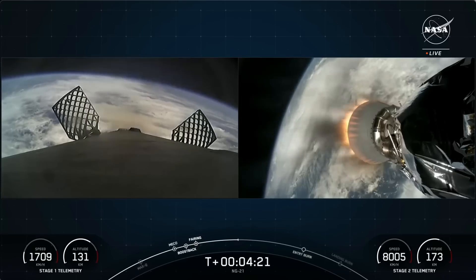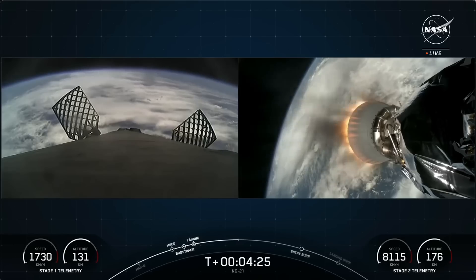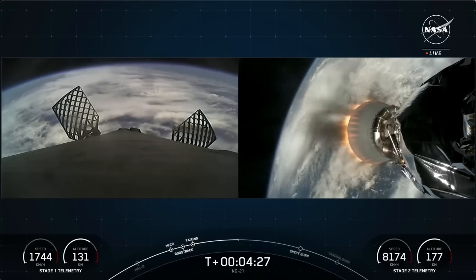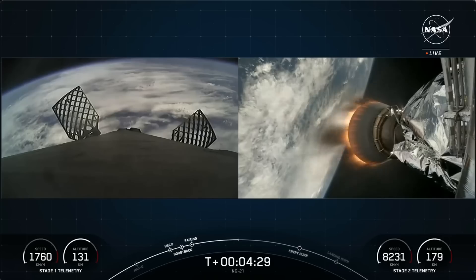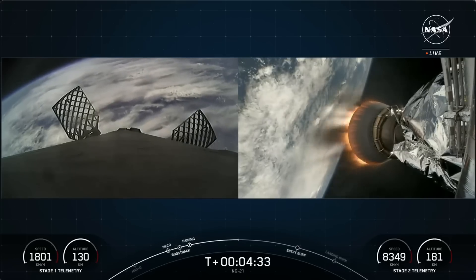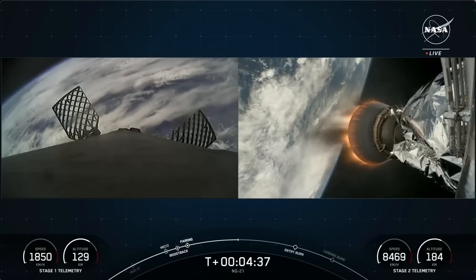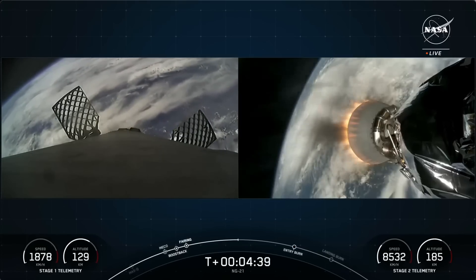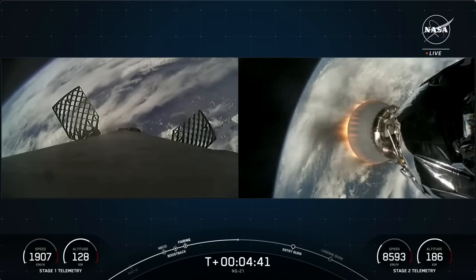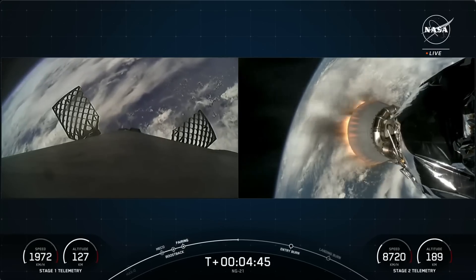We should be hearing the callout for the entry burn in just about two minutes from now. During the entry burn, Falcon 9 is decelerating by firing its Merlin engines, but the rocket is still moving really fast. This causes the vehicle to fly through Merlin's exhaust gases or plume, which deposit a layer of soot onto the vehicle surface — soot from the carbon-based fuel that Falcon 9 uses. With each flight, the soot builds up a little more on the outside of the vehicle.